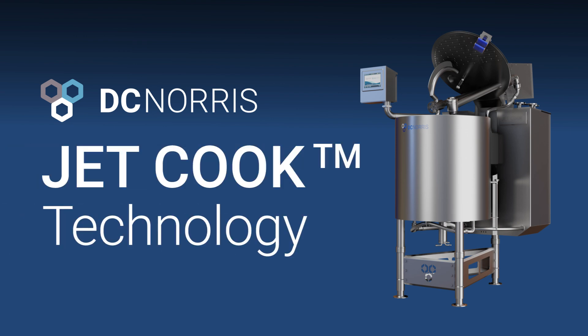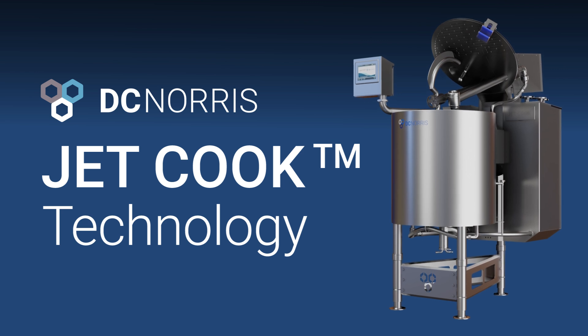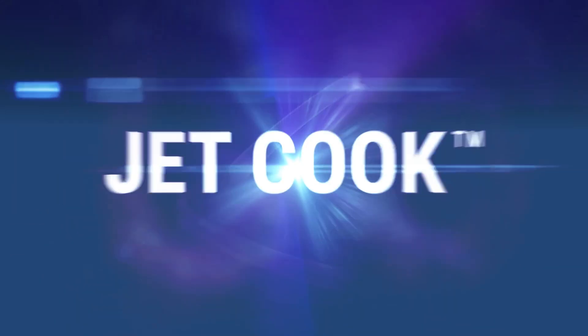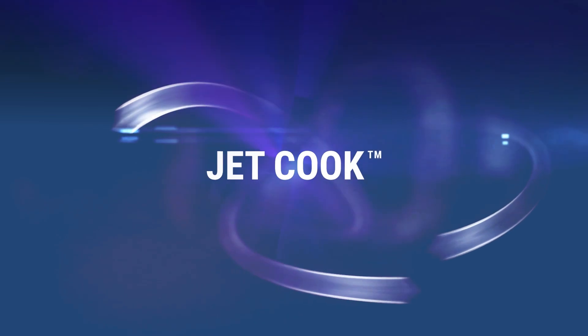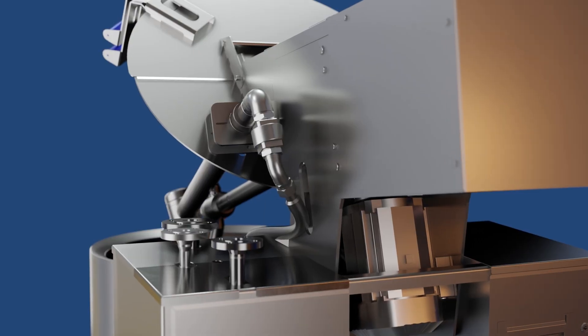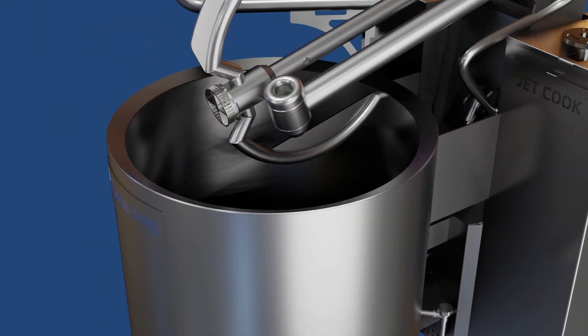JetCook Advanced High-Speed Cooking Technology. JetCook employs high-performance steam technology to provide rapid, versatile, and efficient solutions for processing liquid food, beverages, and wet pet food, enhancing your manufacturing operations.